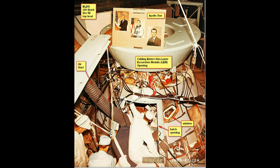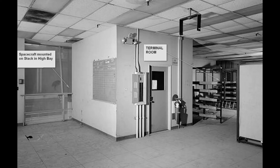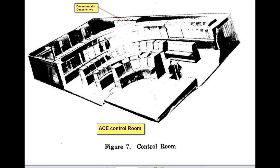This shows the command module and the internals of the bird, showing all the cabling coming in and what it looked like. This is the terminal room that I was discussing earlier, and these are the terminals and consoles that were in there, connected to the other equipment. This shows the cabling and connectors that were used.